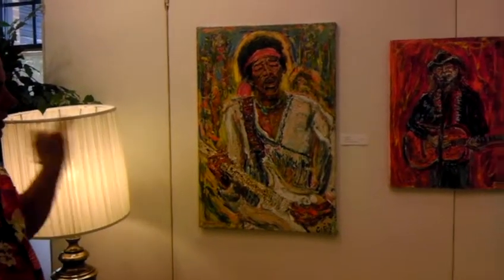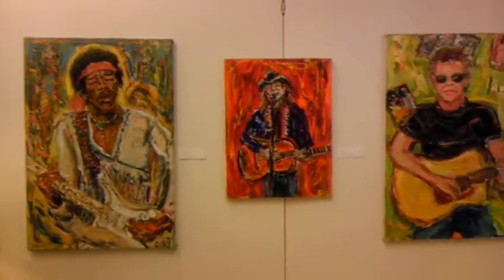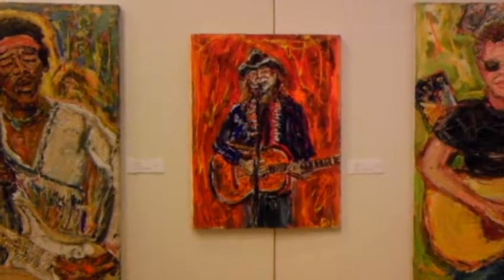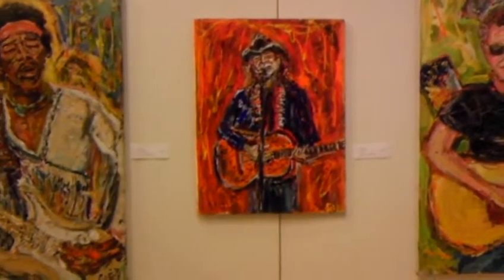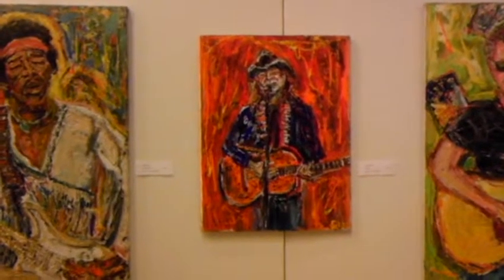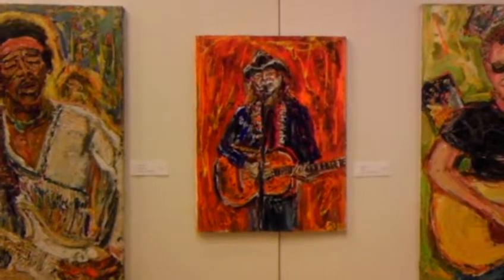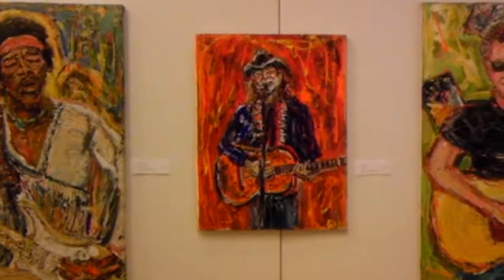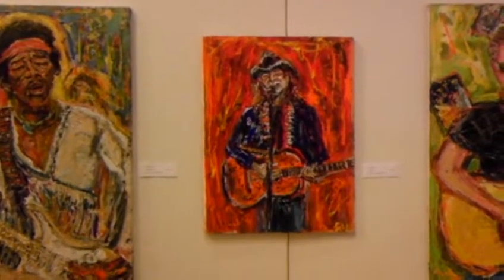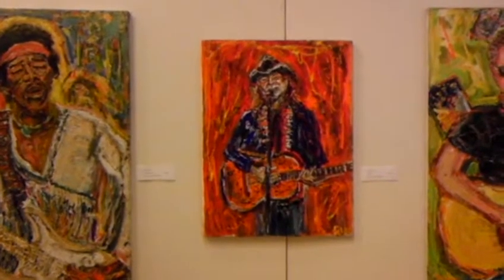And then to the left of that is Willie Nelson. That's a fairly recent painting, just a small quick one I did with Willie. We went to see him in Bank Hill — we didn't get in the show, so I just did the painting in the parking lot out of the van during that show, and got it finished before Willie was done playing. Everybody likes Willie, right?